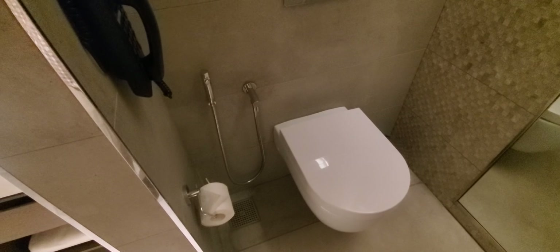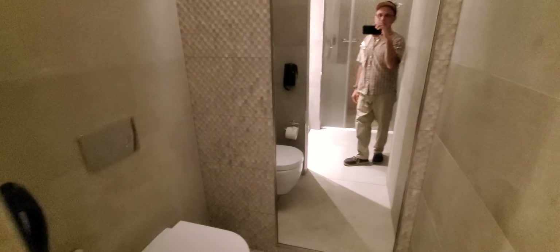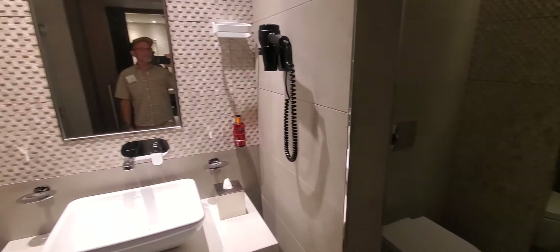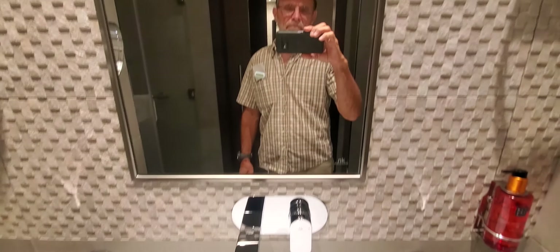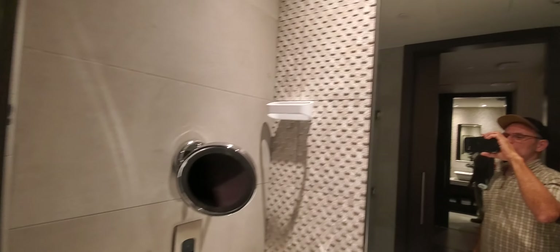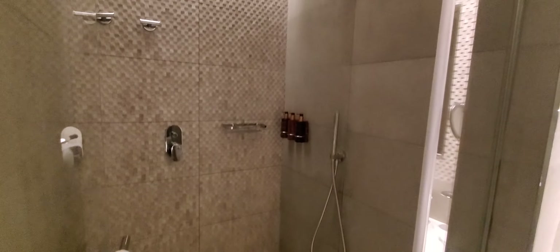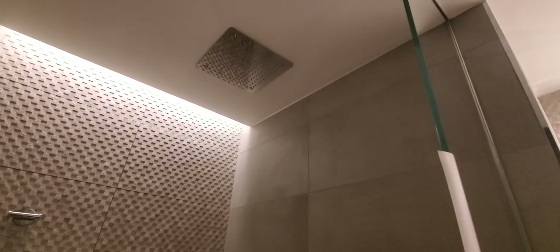Every room has a bidet. There's also a shower with a handheld and a showerhead.